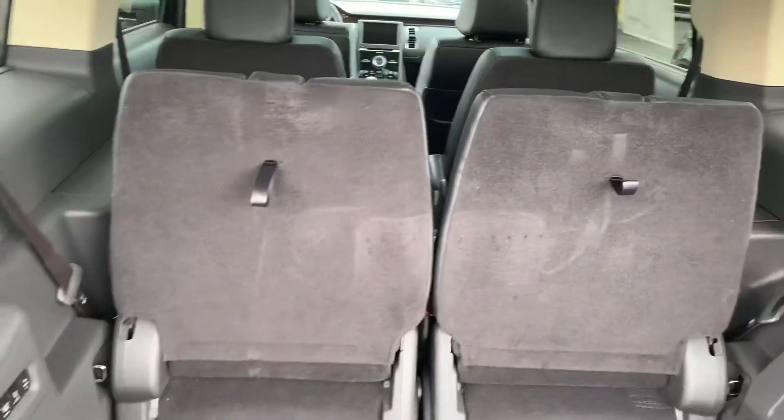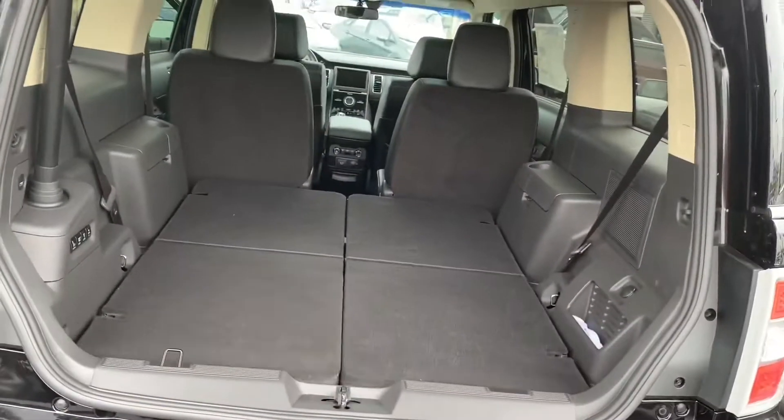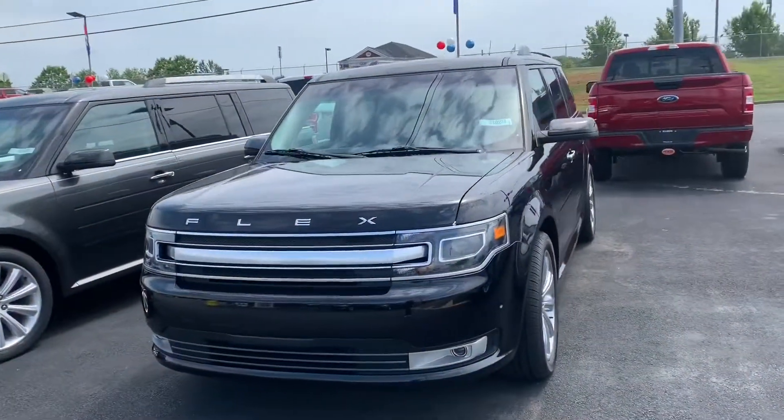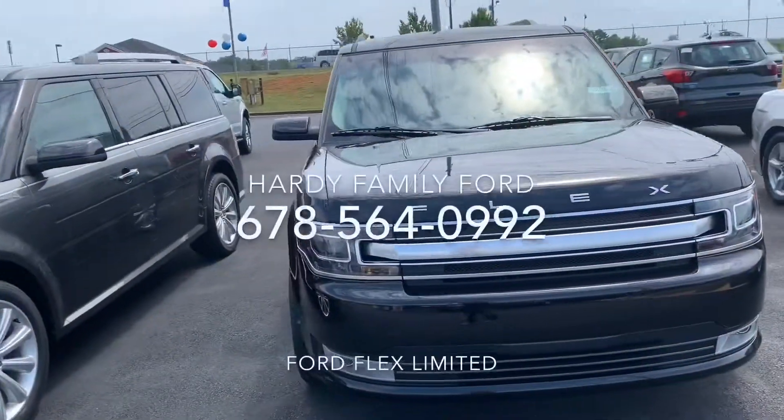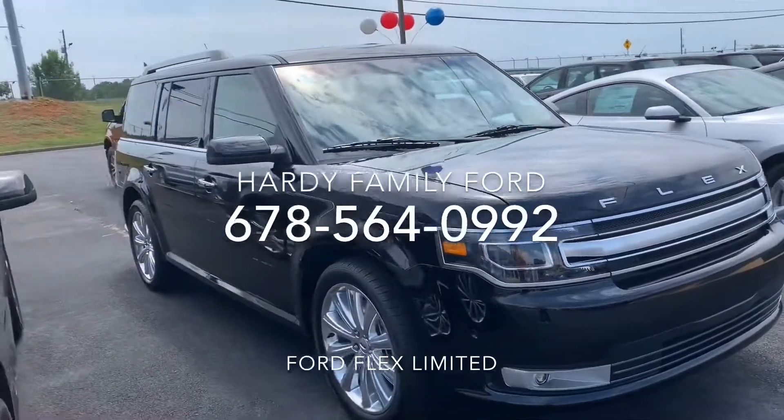It also comes equipped with power third row seats. Give us a call to schedule a test drive at 678-564-0992 — we're over at Hardy Family Ford.